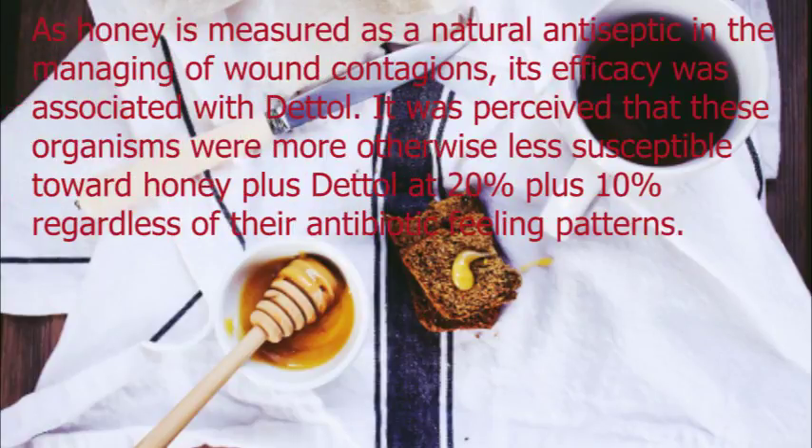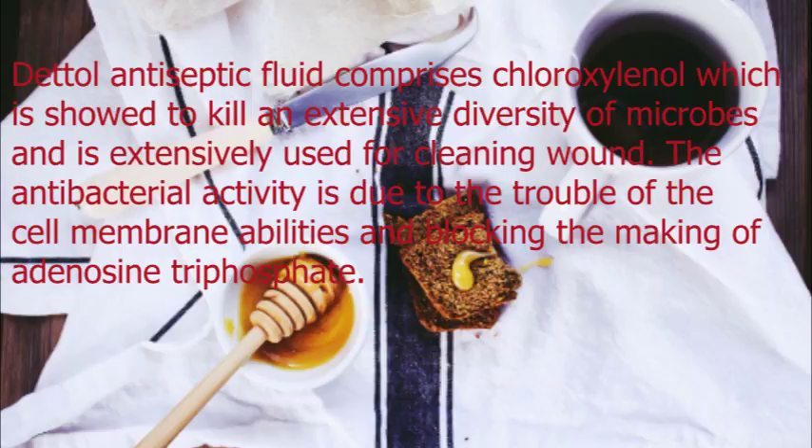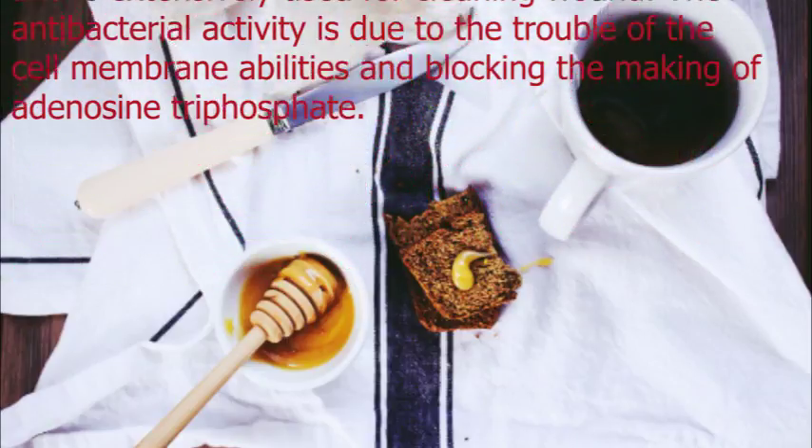As honey is considered a natural antiseptic in the management of wound infections, its efficacy was compared with Dettol. It was found that organisms were more or less susceptible to honey and Dettol at 20% and 10% respectively, regardless of their antibiotic resistance patterns. Dettol antiseptic fluid contains chloroxylenol, which is shown to kill a wide diversity of microbes and is extensively used for cleaning wounds. Its antibacterial activity is due to disruption of cell membrane function and blocking the production of adenosine triphosphate.